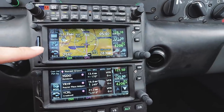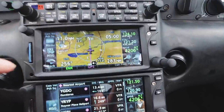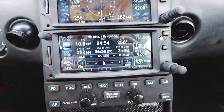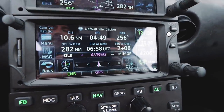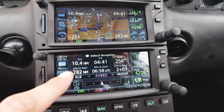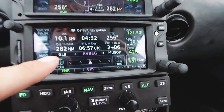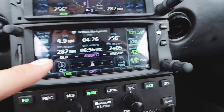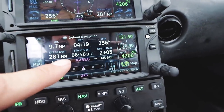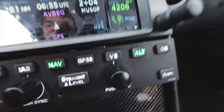On my two GTN 650s, I have one set to the main map page, which is kind of a duplicate of the map page up here but with some additional information as a good backup. The second one I have set to what's called the default nav page, which gives me basic information about the leg I'm on and the destination. So it shows 10 miles to the next waypoint Avbeg, estimated time four and a half minutes, track 256. The bottom row is set up for the destination - Moorabbin, 280 miles, ETA UTC 0656, which is two hours and five minutes away. That's the headwind.